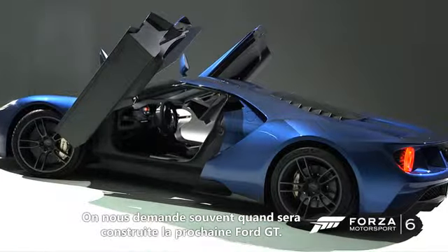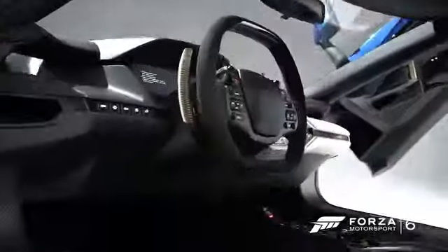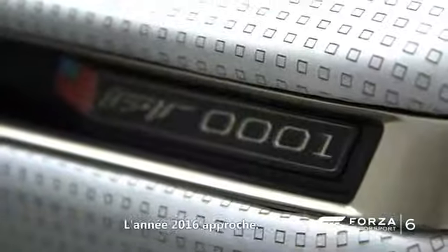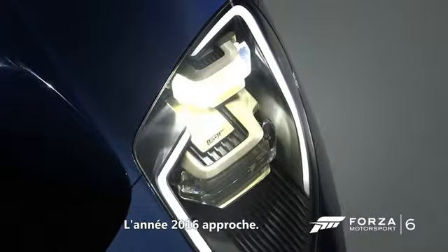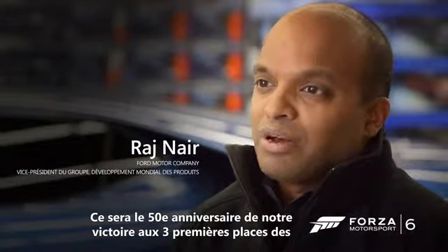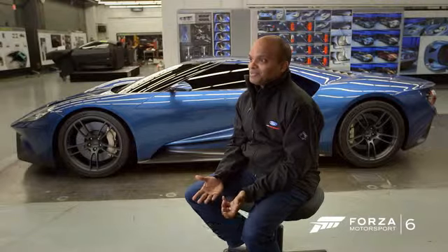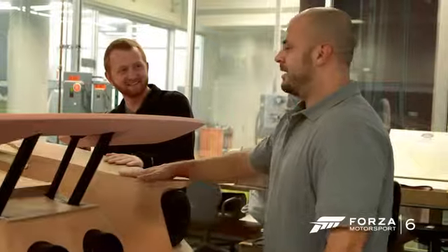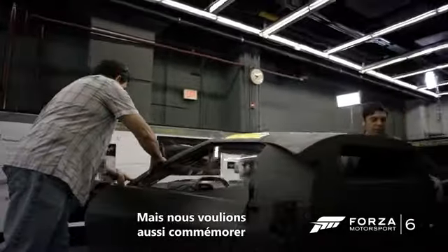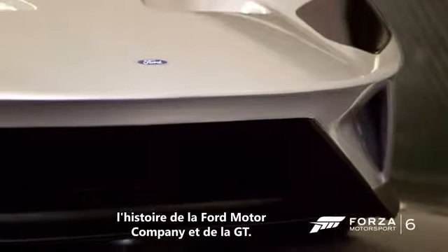We always get asked, when are we going to do the next Ford GT? We're looking at 2016, which is the 50th anniversary of us winning the 24 Hours of Le Mans — coming in 1, 2, 3. We really felt it's the 50th anniversary. We have to do something. We wanted to create a modern supercar, but we wanted to still hark back in some way to the heritage of Ford Motor Company and the GT.